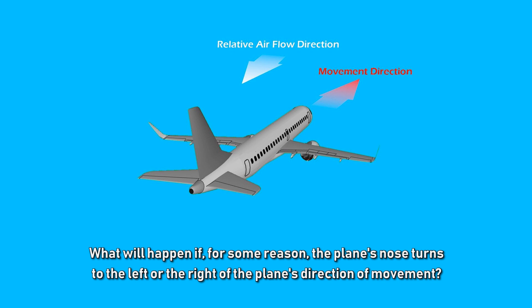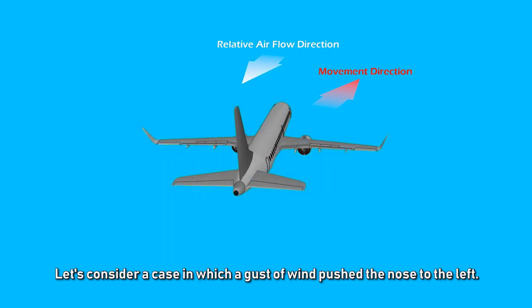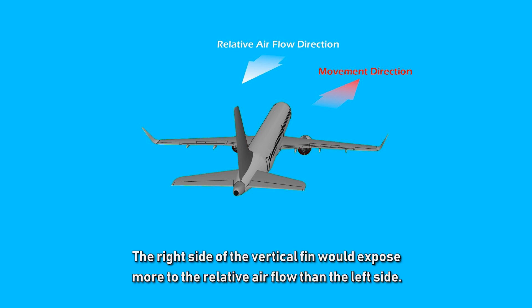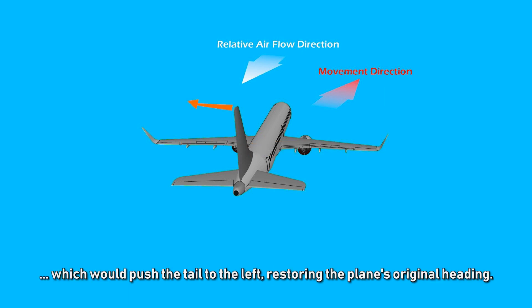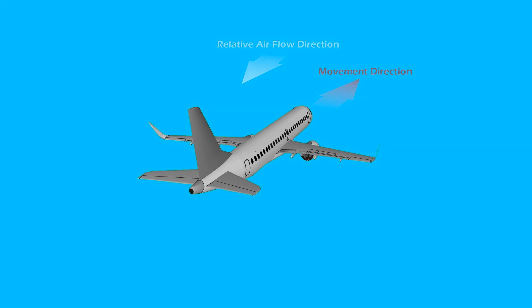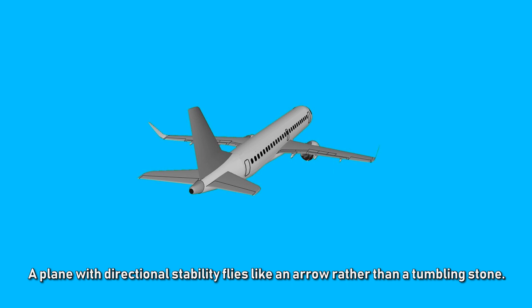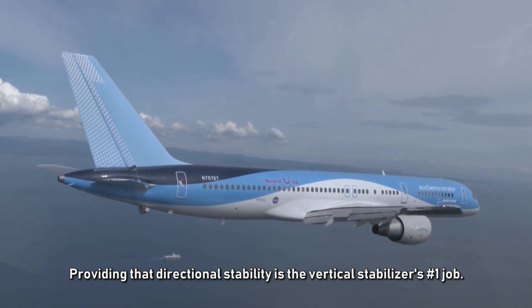What happens if, for some reason, the plane's nose turns to the left or right of its direction of movement? Consider a gust of wind that pushes the nose to the left. The right side of the vertical fin exposes more to the relative airflow than the left side, so air pressure on the right becomes larger, pushing the tail to the left and restoring the plane's original heading. This automatic restoration gives the plane its directional stability — it flies like an arrow rather than a tumbling stone.